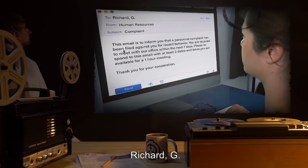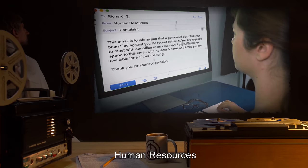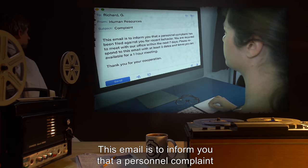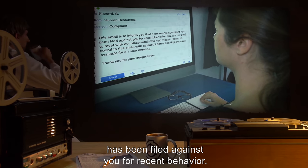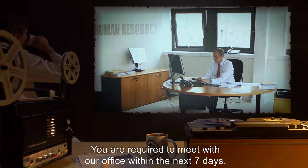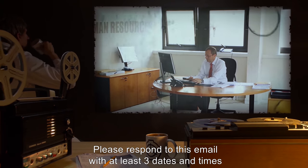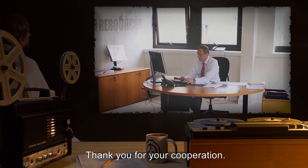Addendum 194.F — Relevant Emails. To: Richard G. From: Human Resources. Subject: Complaint. This email is to inform you that a personnel complaint has been filed against you for recent behavior. You are required to meet with our office within the next seven days. Please respond to this email with at least three dates and times you are available for a one-hour meeting. Thank you for your cooperation.